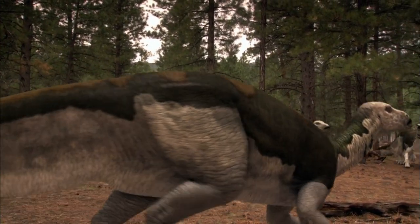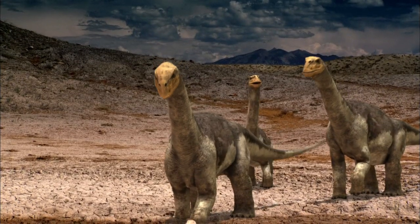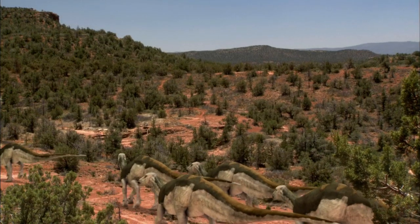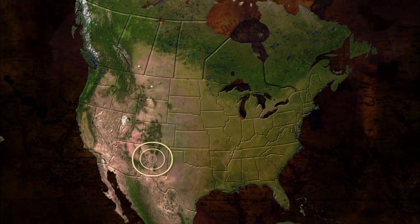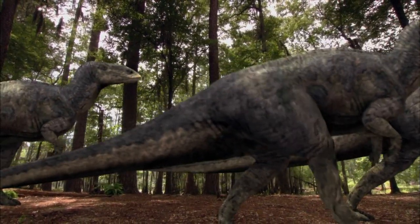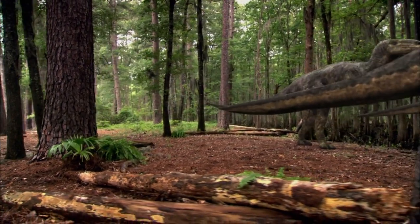Another strategy that many prey animals have today is to have many sensory systems working at the same time — in other words, they live in groups, they live in herds. The idea of predator detection becomes enhanced with living in a group. Fossil evidence found in sites throughout North America suggested that these dinosaurs traveled in herds — perhaps as many as 10,000 to 20,000 individuals. Clearly, they had to migrate, because large herds would literally decimate the foliage in an area as they moved along.